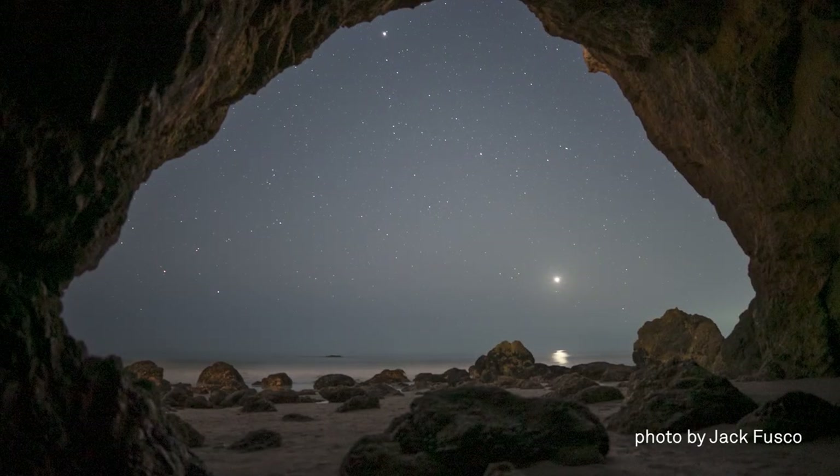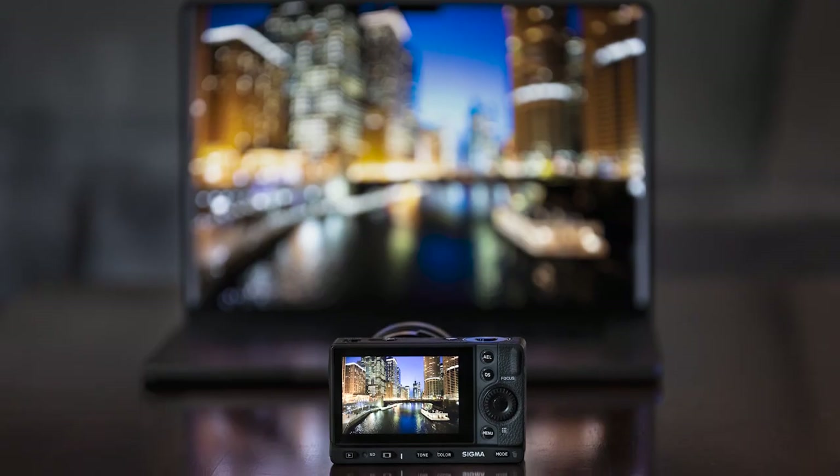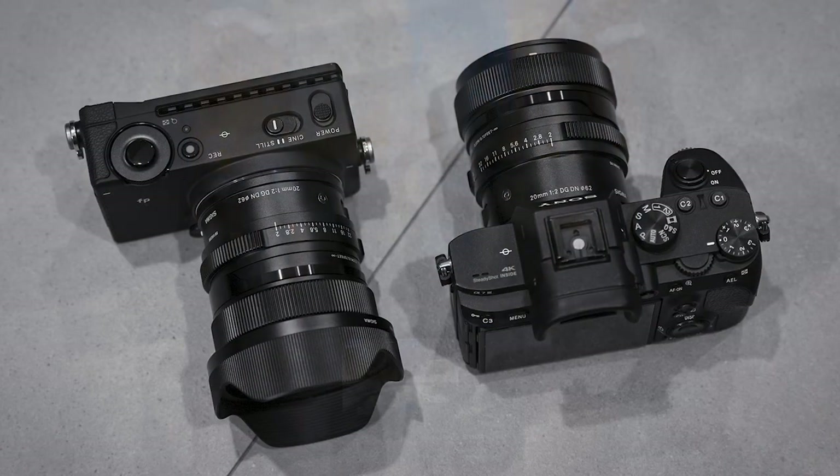and an ultra-wide view that lets you capture the entire scene literally anywhere, the Sigma 20mm f2 DGDN Contemporary is, simply put, the perfect fit.